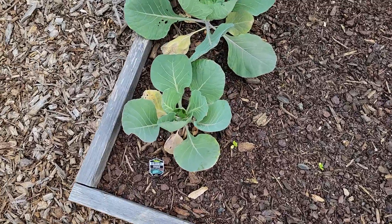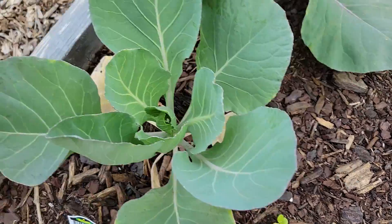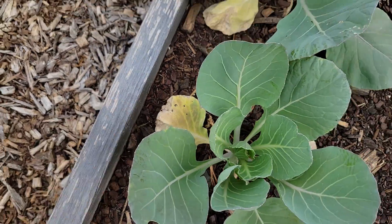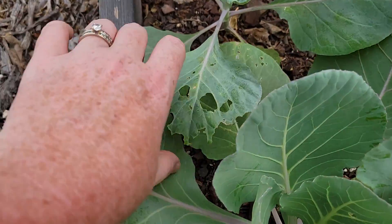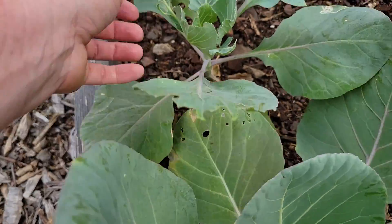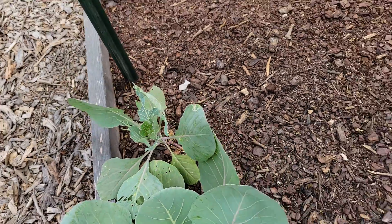These are also cabbages. Same thing - these bottom leaves I don't know if that's normal, so if you all have grown cabbage before let me know if that's normal, but they're all doing it. This one has a lot of bug damage but I keep looking and I don't see anything on it.